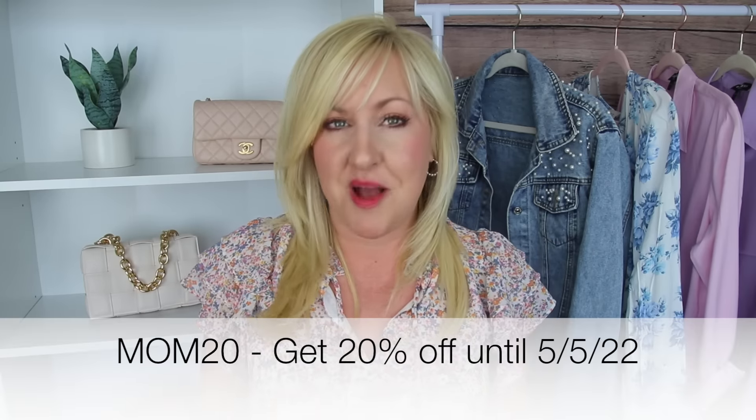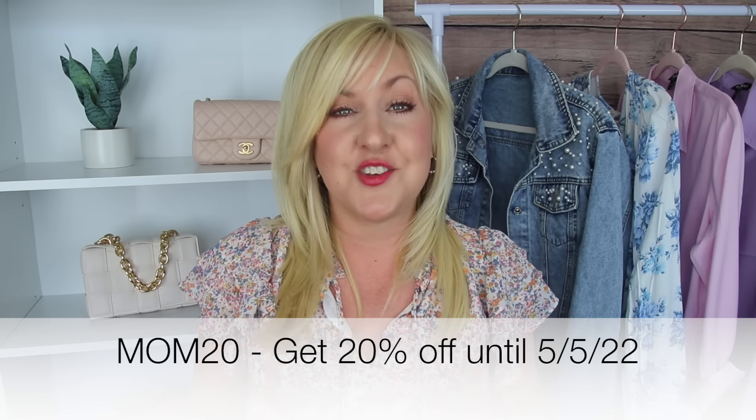We are so excited to share with you some beautiful jewelry pieces. These are some of our favorite items because we love jewelry and we use this jewelry all the time. Jewelry makes an excellent gift idea. We typically work with a local vendor who has gorgeous pieces at great prices, and she's offering a special Mother's Day discount code for our viewers. Use the code MOM20 on her Etsy site from now until May 5th to get 20% off your purchase.